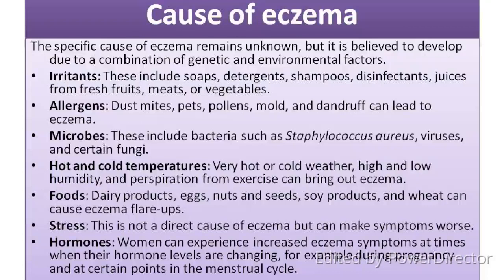Causes of eczema: The specific cause of eczema remains unknown, but it is believed to develop due to a combination of genetic and environmental factors. First, irritants — these include soaps, detergents, shampoos, disinfectants, juices from fresh fruits, meats or vegetables. Second, allergens — dust mites, pets, pollens, mold and dandruff can lead to eczema. Third, microbes — these include bacteria such as Staphylococcus aureus, viruses and certain fungi.